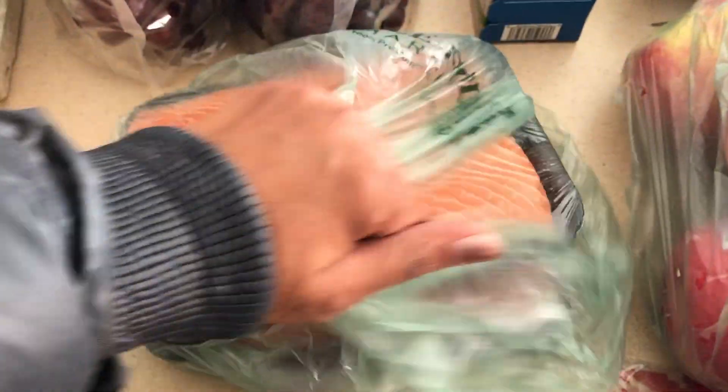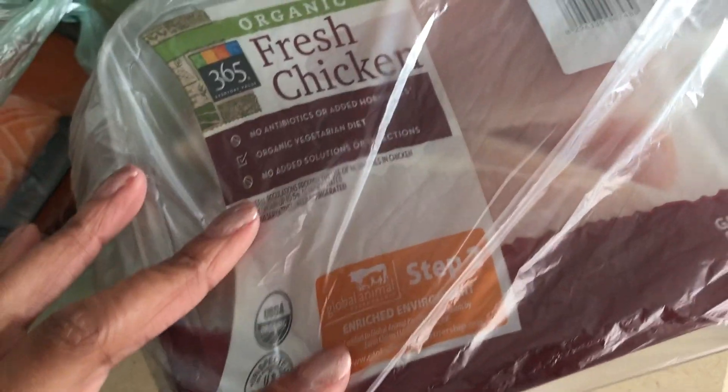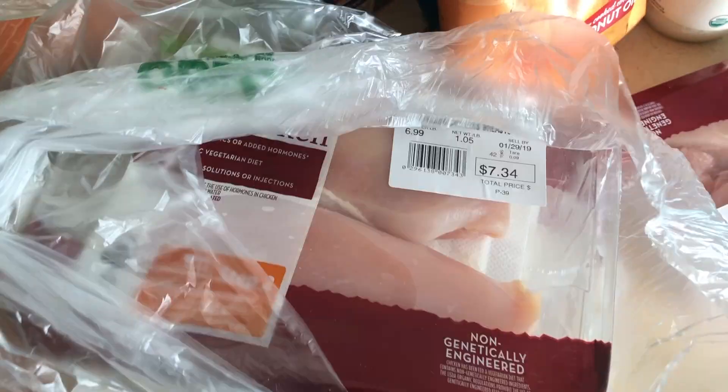I got some fresh salmon — I think you order these by the piece, so I went ahead and ordered four pieces because there's five people in our family and we all love salmon equally. I also got a ton of the organic fresh chicken breasts. This is going to be for a little bit of lunch prep for my husband and I, and also for a dinner later this week in the Instant Pot.